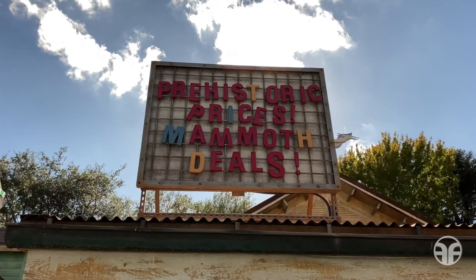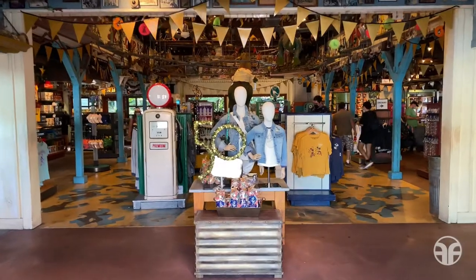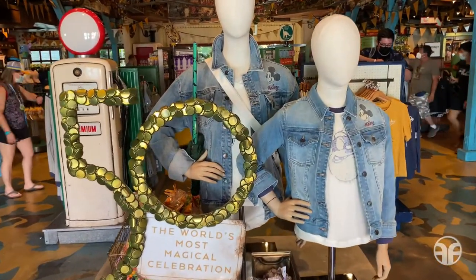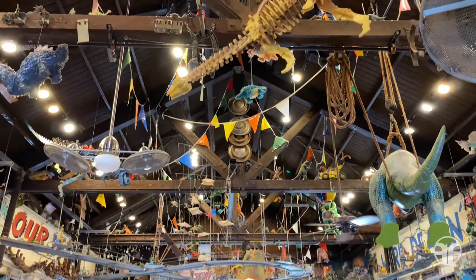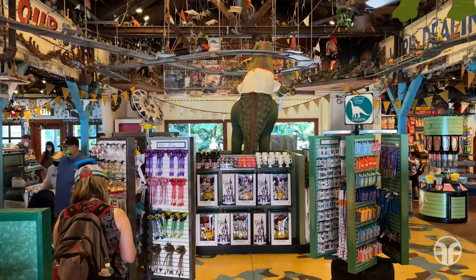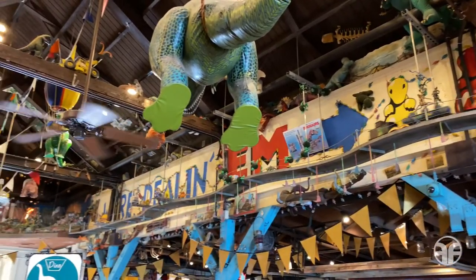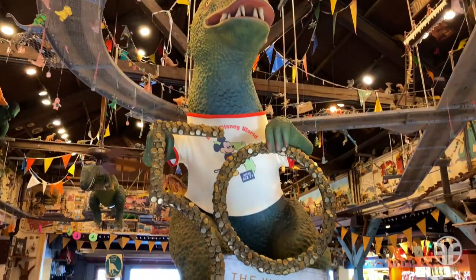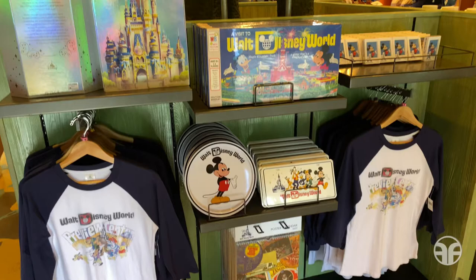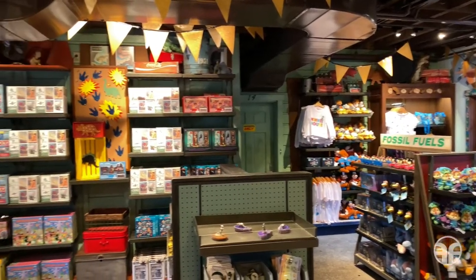Prehistoric prices, mammoth deals. Let's head inside and check out some merchandise offerings for the 50th anniversary — for example, these nice denim jackets. Check out all the dinosaur themed memorabilia hanging overhead. There's even a train overhead! Even the dinosaurs dressed up for the world's most magical celebration. And just down below are some additional merchandise offerings.